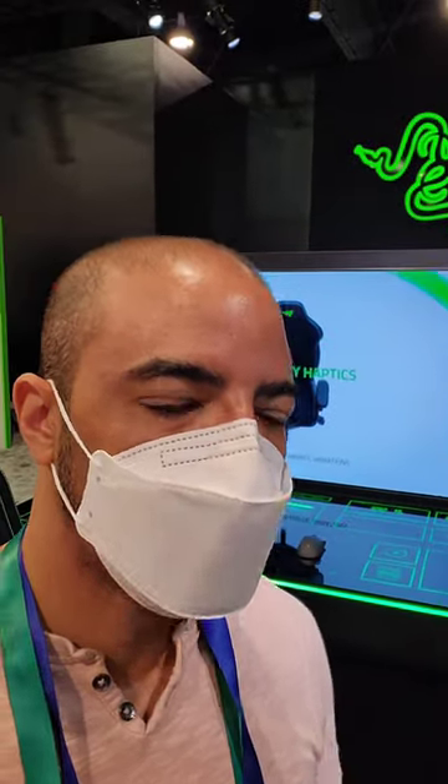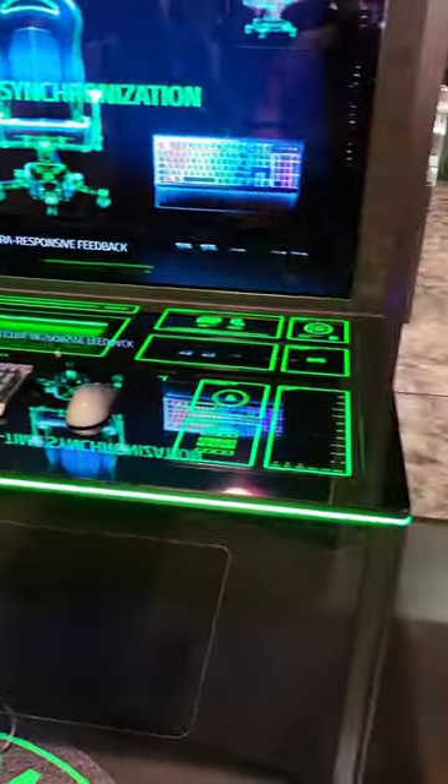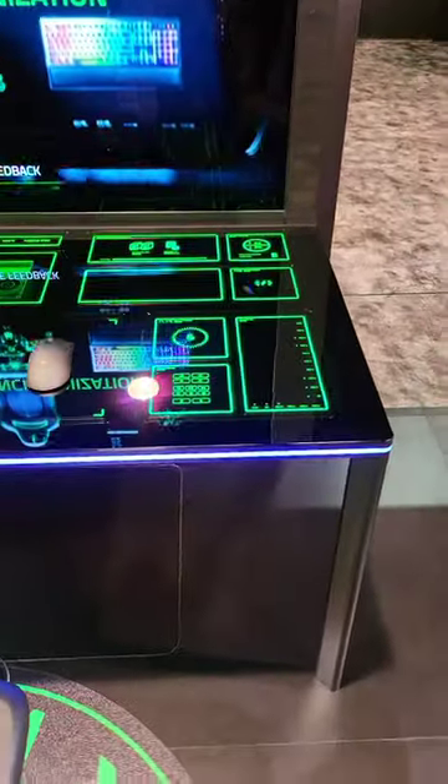So many times I've been called the Tony Stark of tech talk — this desk I think would complete that. This is Project Sophia by Razer, a fully modular desk so that you can actually do almost anything that you want.